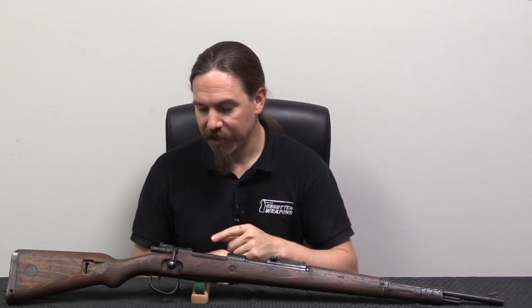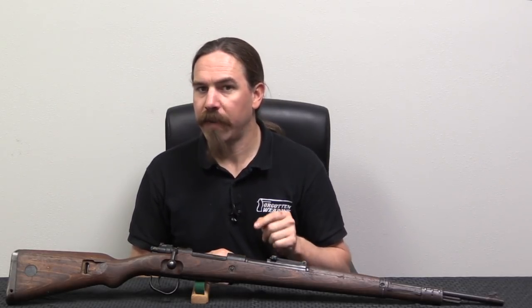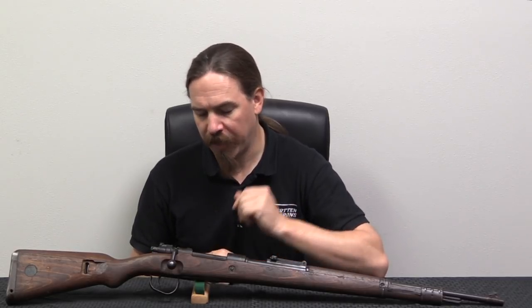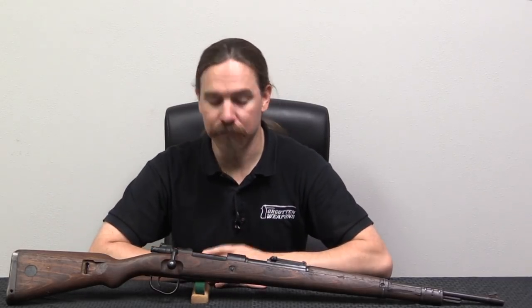Hi guys, thanks for tuning in to another video on ForgottenWeapons.com. I'm Ian McCollum, and I'm here down in Florida at Interordinance today taking a look at this, which is a post-World War Two Czech Mauser manufactured specifically for Ethiopia, for sale to Ethiopia. Interordinance has brought in a whole slew of very interesting firearms from Africa, and this is one that we're taking a look at today.